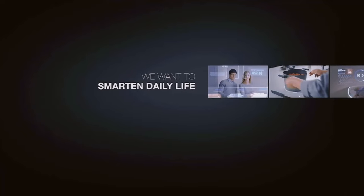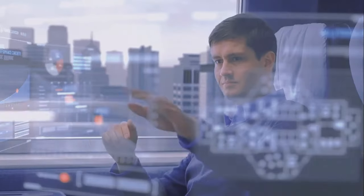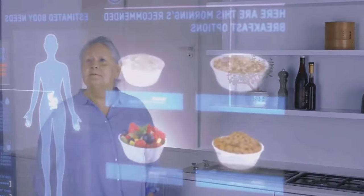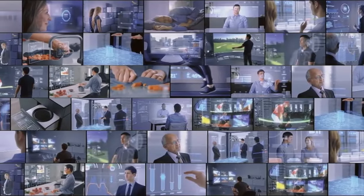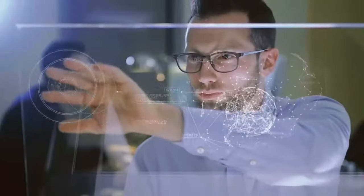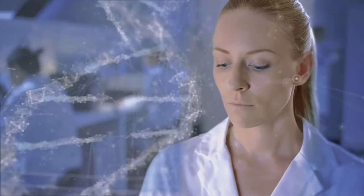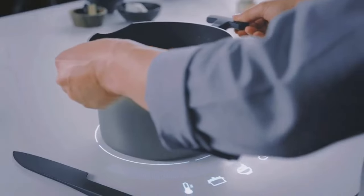NTT Data is a global IT service provider specializing in digital transformation consulting and IT infrastructure management. As part of the NTT Group, they leverage advanced technologies to help organizations enhance operational efficiency and drive innovation across various industries, including healthcare, finance, and manufacturing. NTT Data offers a comprehensive range of services such as cloud solutions, artificial intelligence, big data analytics, and cybersecurity.